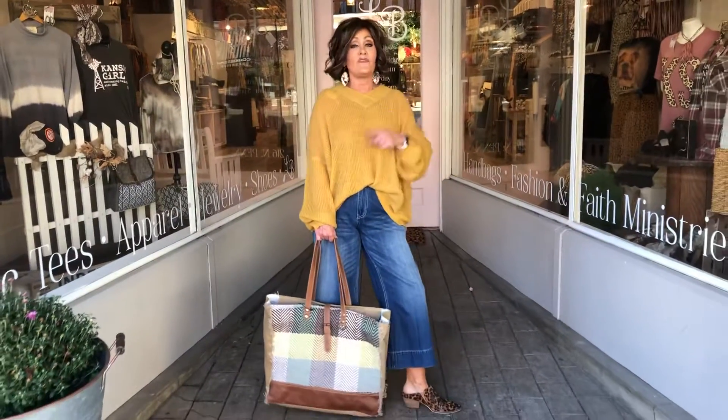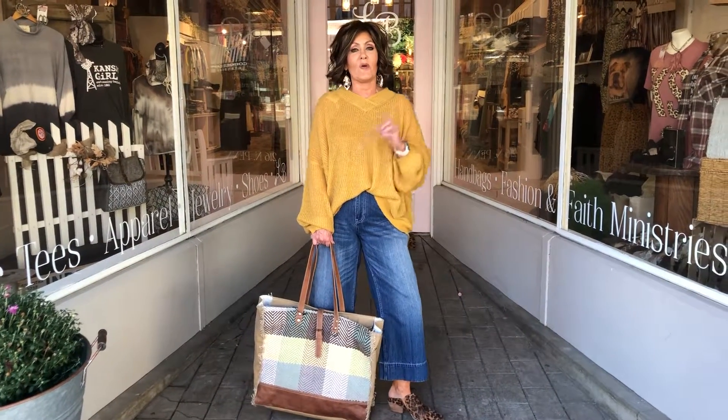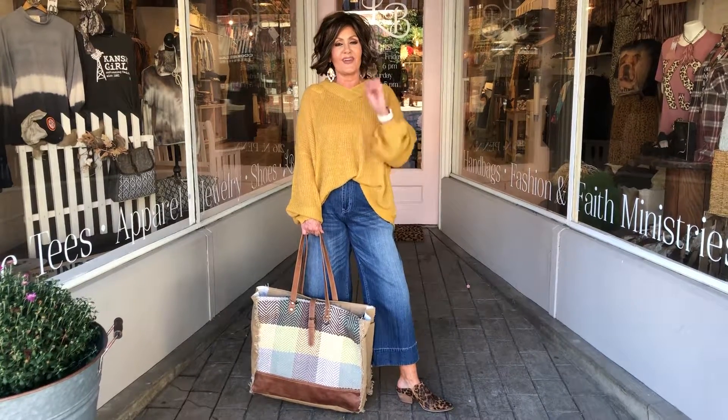I've got one of our weekender bags with it just to show how casual it could be if you wanted to. It's a very good mustard, not a yellowy one — just a really good color for fall. Look at the other colors in this one as well, the royal blue and the cream.